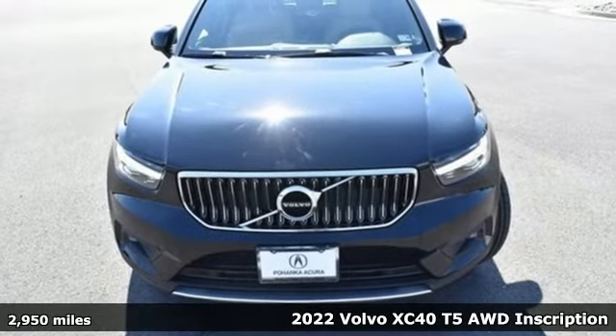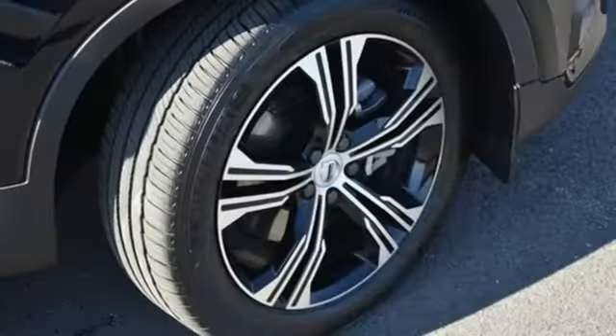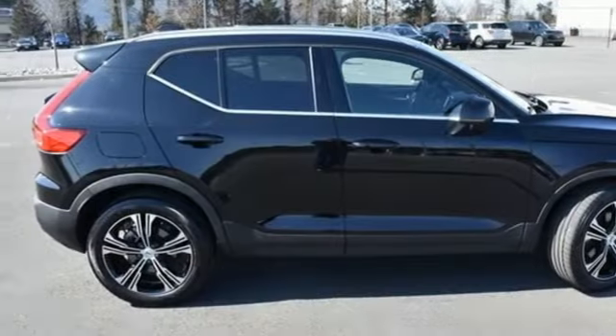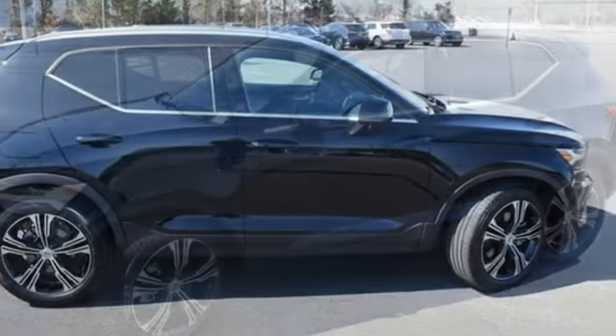And it comes with all the amenities you need: intercooled turbo inline four-cylinder engine, four-wheel drive, integrated navigation system with voice activation, Wi-Fi hotspot, dual zone climate control, and auto-dimming rear view mirror.